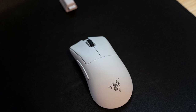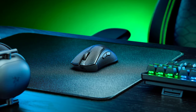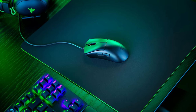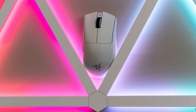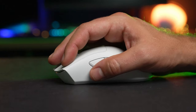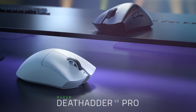Equipped with a Focus Pro 30K optical sensor, the Deathadder V3 Pro offers customization to suit individual gaming preferences. Its polling rate of 4000 Hz guarantees ultra-fast and lag-free response times, providing an edge in competitive gaming. Offering both Razer HyperSpeed wireless and wired connectivity options, the Deathadder V3 Pro provides flexibility for various gaming setups.